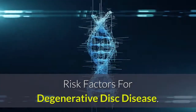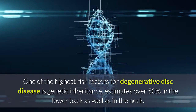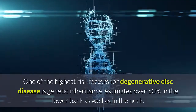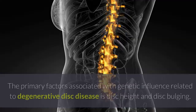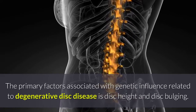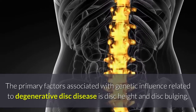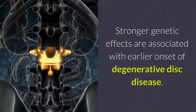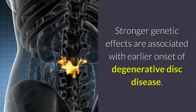One of the highest risk factors for degenerative disc disease is genetic inheritance, with estimates over 50 percent in the lower back as well as in the neck. The primary factors associated with genetic influence related to degenerative disc disease are disc height and disc bulging. Stronger genetic effects are associated with earlier onset of degenerative disc disease.